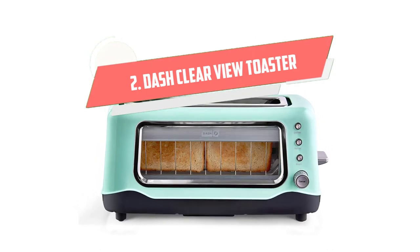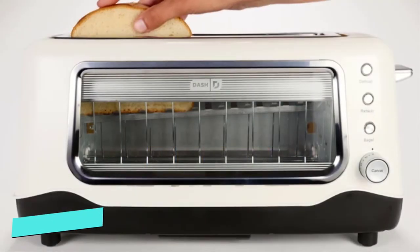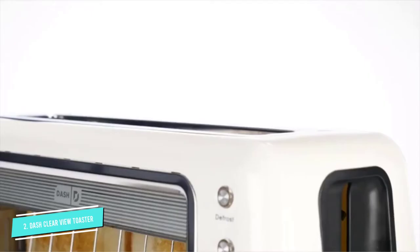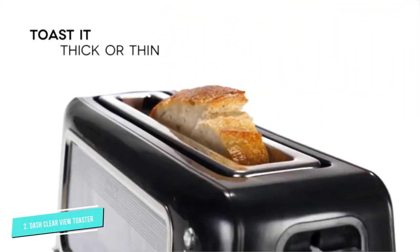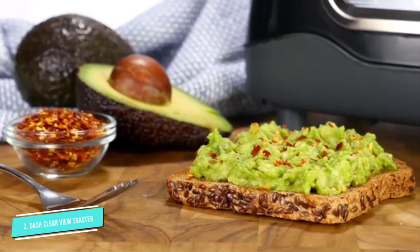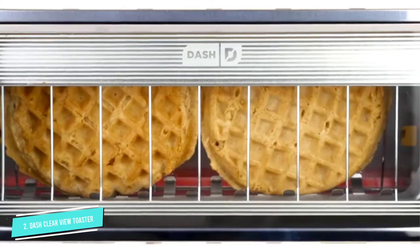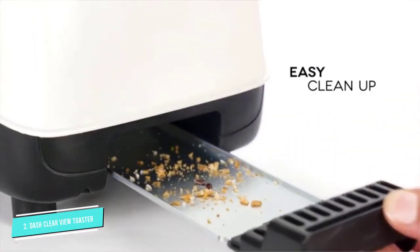Number 2: Dash Clear View Toaster. Here is a really fun option for your toaster needs. This is a single long slot toaster, but it has an awesome viewing slide and a retro-type design. It looks like an old-style toaster, but it also looks very sleek and nice. This toaster comes in fun colors like aqua, red, white, grey, or black.